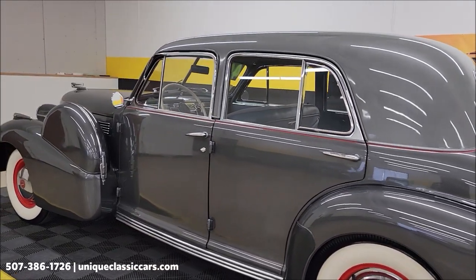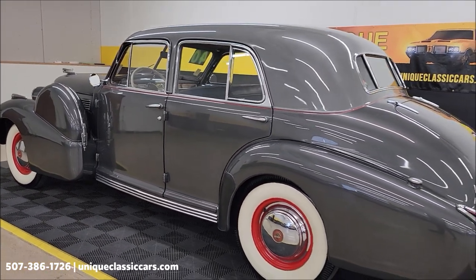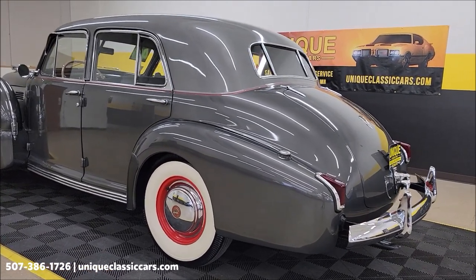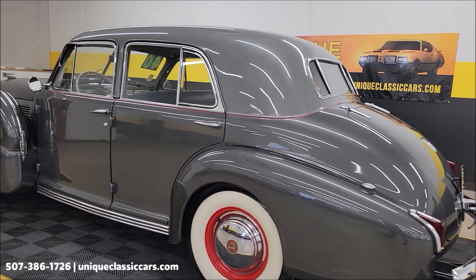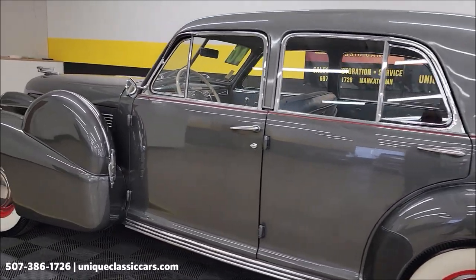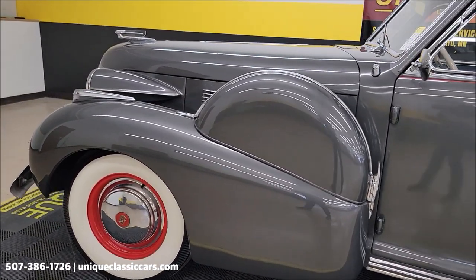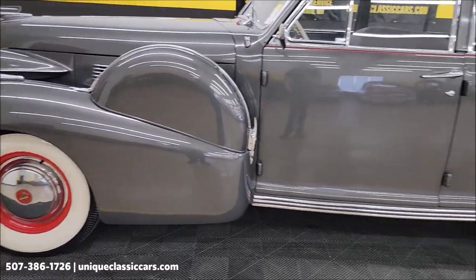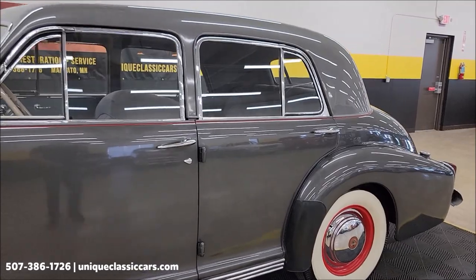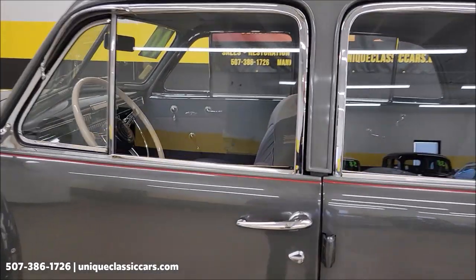Take your time looking through the still pictures — very close to 100 pictures or more of this car online at UniqueClassicCars.com. As we take a look up and down the driver's side, the paint does show well on it. Like I said, there are some imperfections here and there, but overall it shows nicely.